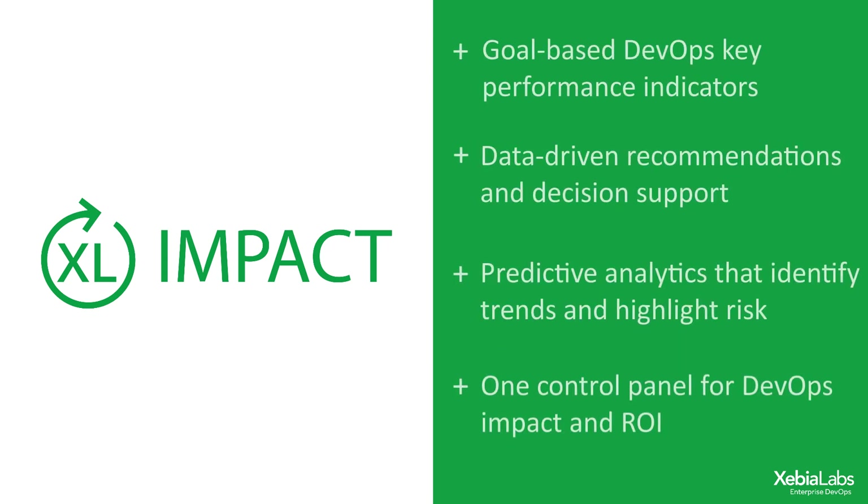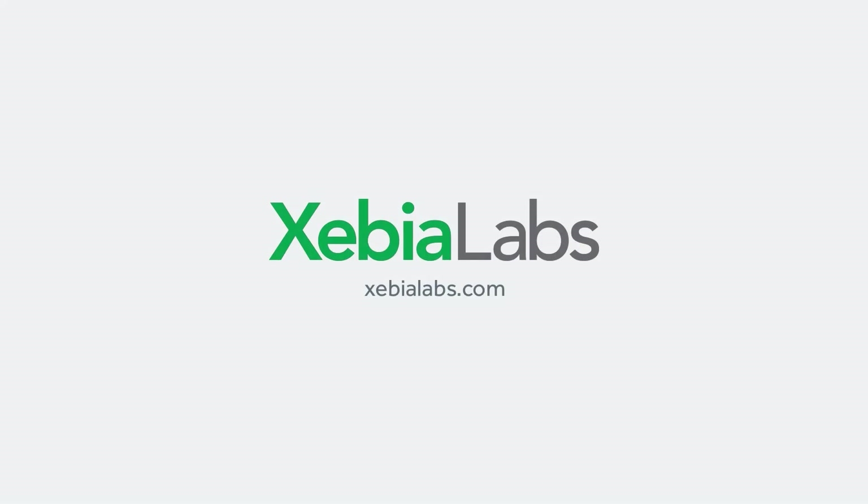XL Impact is the only product that gives you goal-based DevOps KPIs, data-driven recommendations and decision support, predictive analytics that identify trends and highlight risk, and one control panel for DevOps impact and return on investment. Visit XebiaLabs.com and contact us to learn more.